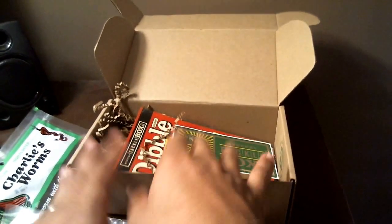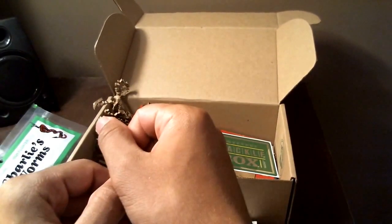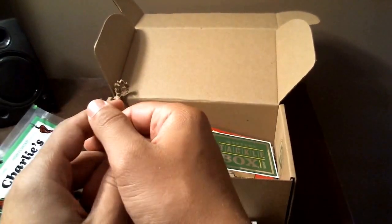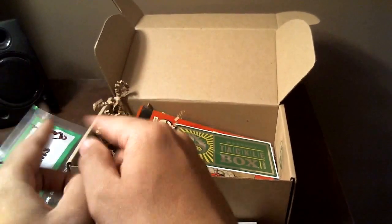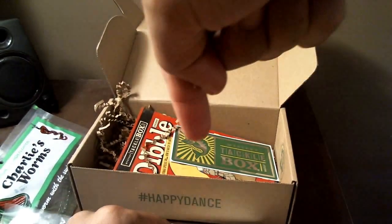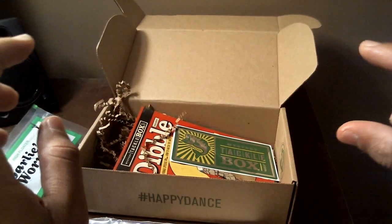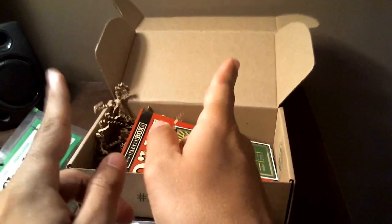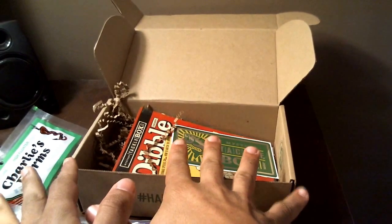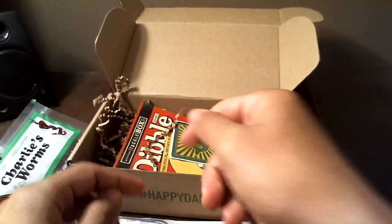I've been getting these boxes for about a year and a half — this is the first time I've decided to make an unboxing video. It's also more content for the Faithful Fishing Group, so I'm going to post something to that. Look us up on meetup.com — Faithful Fishing Group. Hope you've enjoyed my unboxing, and have yourself a beautiful day. Thank you.